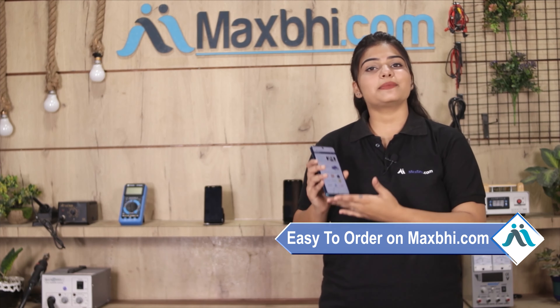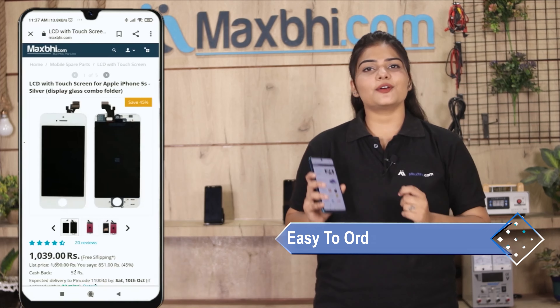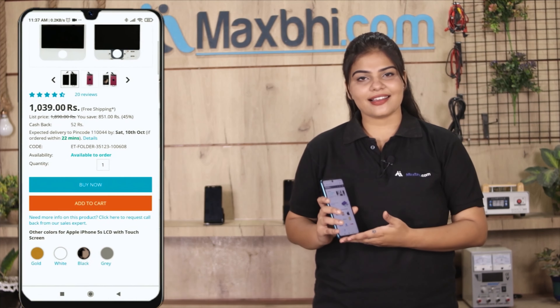Friends, ordering on MaxBee.com is very easy and simple. Visit our website MaxBee.com, click on the product page, and click on the Buy Now button.